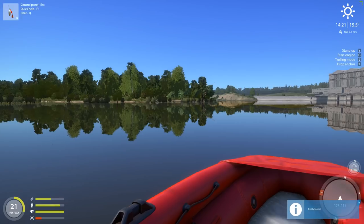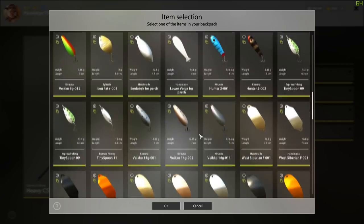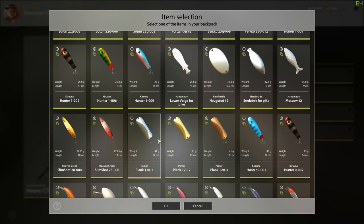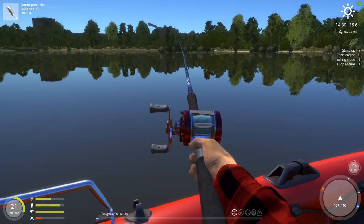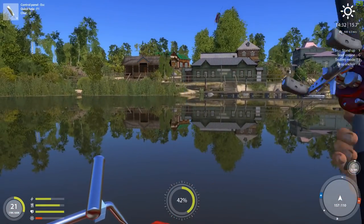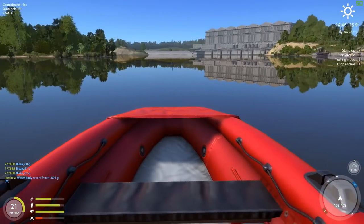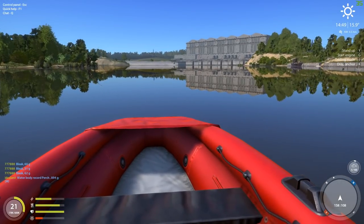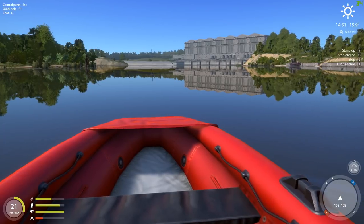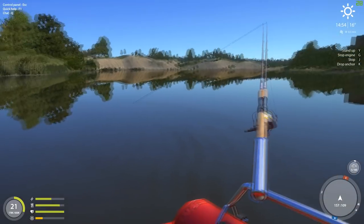And for rod number two, let's put another new lure on. This particular lure is a little on the heavier side, which is perfect for this particular rod — it's set up for heavier lures. Let's get this thing into trolling mode and see what we can catch with these. Trolling speed is pretty much the same as with the other boats.